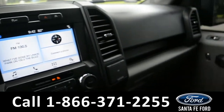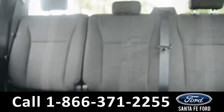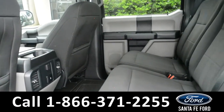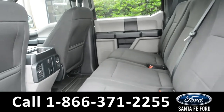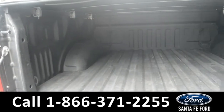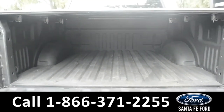Now, let's go ahead and take a closer look into the back. Here's a quick look into the back seat. And here's a look at the bed of the truck, including the truck bed liner and the tonneau cover.